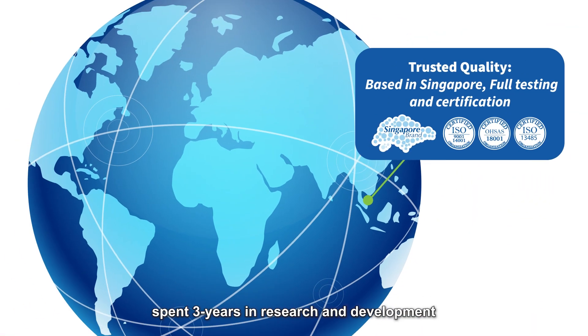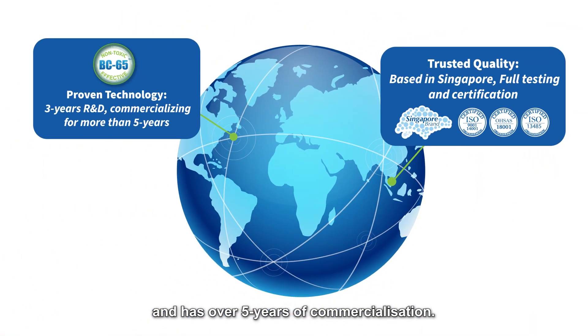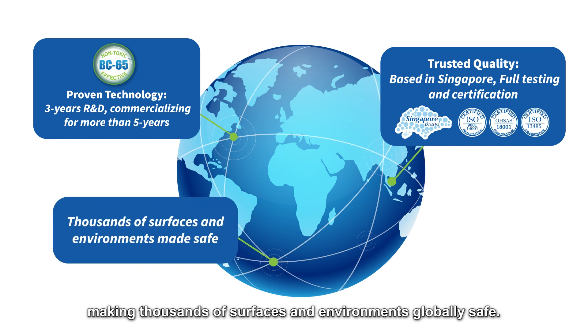BioCare, based in Singapore, spent three years in research and development and has over five years of commercialisation. The BC65 technology is both proven and tested, making thousands of surfaces and environments globally safe.